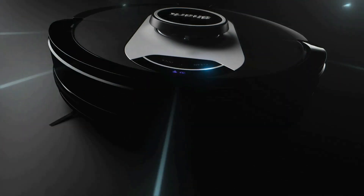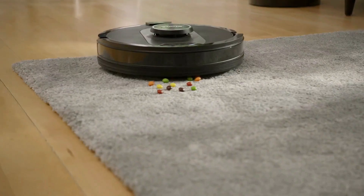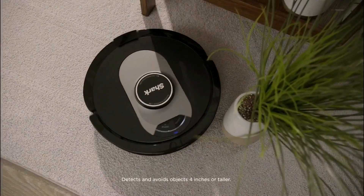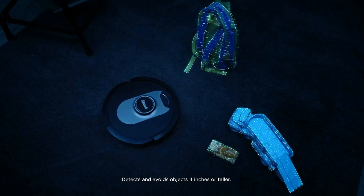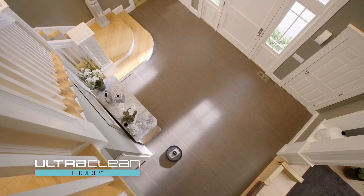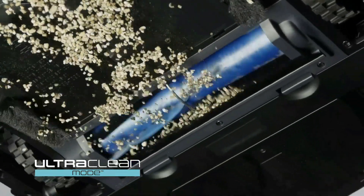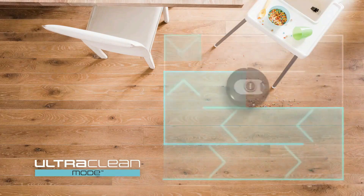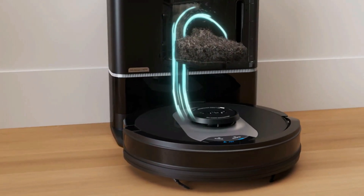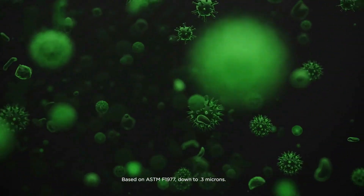At number five on the list is the Shark Robot Vacuum. Shark robot vacuum suction picks up dirt and debris on all floor types, tackling even the toughest messes. With Matrix Clean navigation, the vacuum cleans in a precise matrix grid, taking multiple passes over dirt and debris for whole-home deep cleaning coverage. The bagless self-emptying base holds up to 30 days of dirt and debris, while its True HEPA filtration captures and traps 99.97% of dust and allergens. With 360-degree vision, it quickly and accurately maps your home.